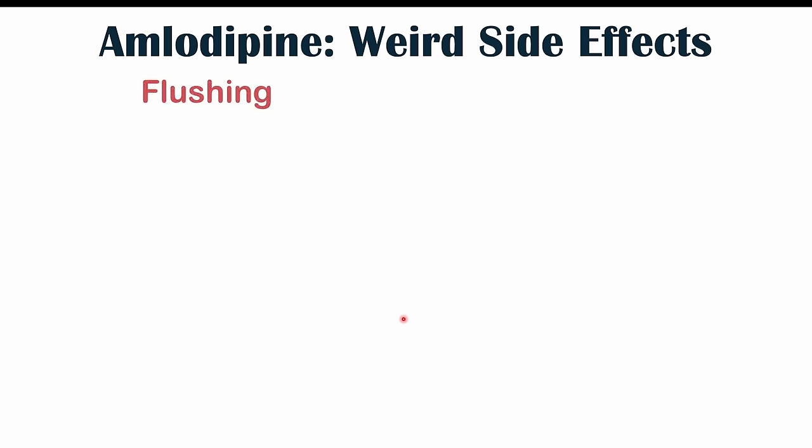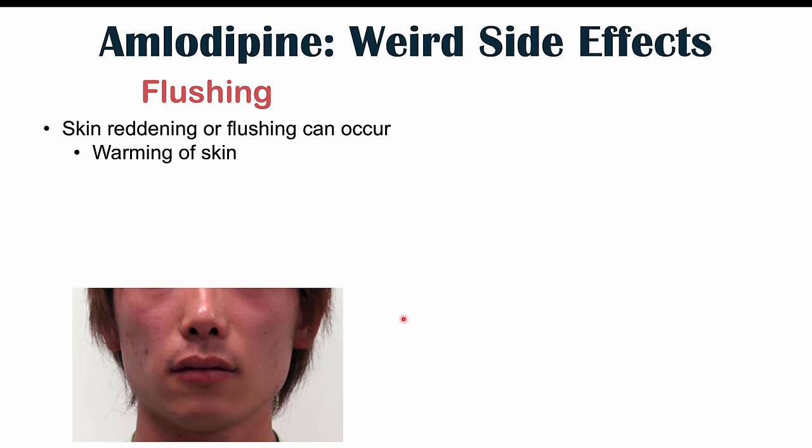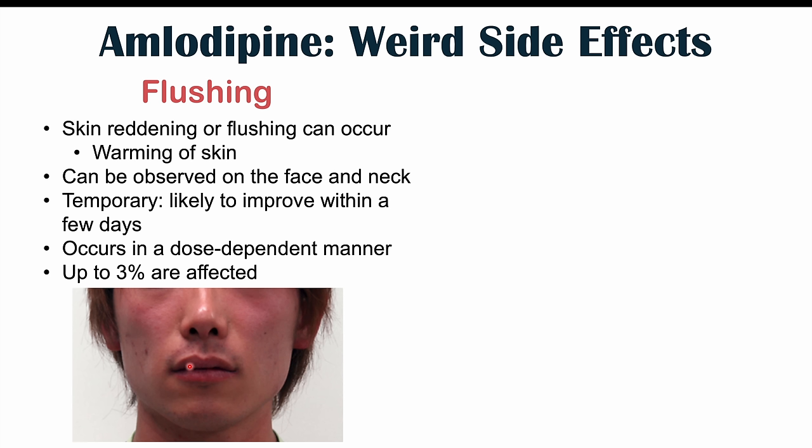Some patients can also experience flushing — a skin reddening and warming of the skin during temporary reddening episodes. It can be observed on the face and the neck more specifically, and it's temporary, likely to improve within a few days of amlodipine use. Flushing seems to occur in a dose-dependent manner: higher doses of amlodipine lead to flushing occurring more commonly and for longer periods of time. Up to three percent of patients are affected with flushing.